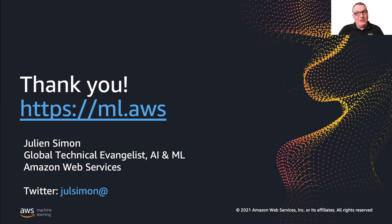That's what I wanted to share today. We took a trip through predictive maintenance with machine learning on AWS, looking at two new services: Amazon Monitron and Amazon Lookout for Equipment. If you'd like to know more about these services or all our other AI and ML services, go to ml.aws — a really simple URL to remember. Feel free to connect with me on Twitter and elsewhere if you have questions. Thank you very much for inviting me and for listening — have a great day. Bye-bye.